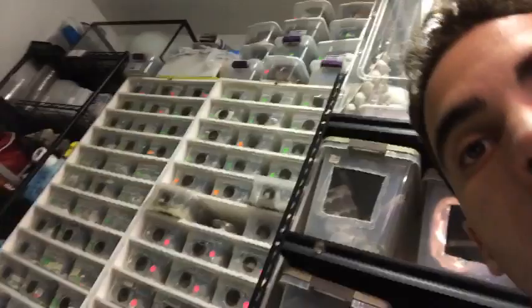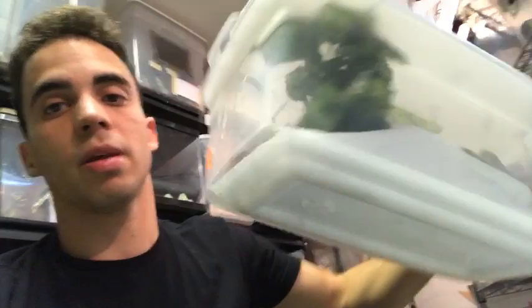Smith Family TV asks: what size are the enclosures for the babies? Those are six-quart containers. Let me show you — six-quart containers for babies and smaller juveniles. I also keep some babies in critter keepers or 10-gallon tanks and put a lot of stuff in there — lots of visual barriers and hiding spots, a couple feeding spots.